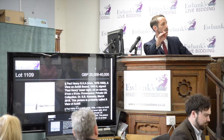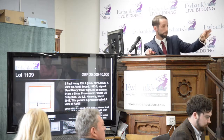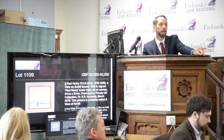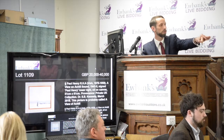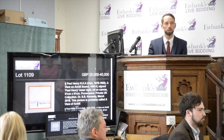£47,000 — we have £48,000 with you at £48,000. £49,000 — I'll take it anywhere. £49,000 with Christina at £49,000. Need £50,000 — £50,000, we're still there first. At £50,000 with you.